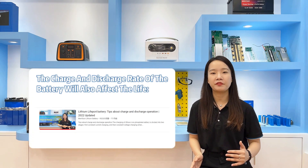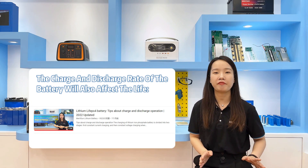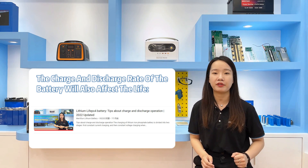Another factor is that the charge and discharge current can also affect the life of the batteries. In our earlier videos we have introduced this in detail; you can refer to those.